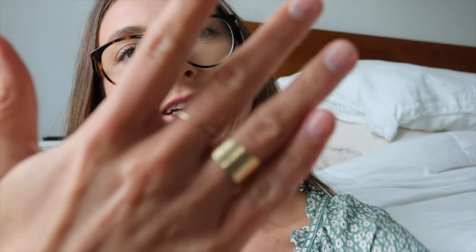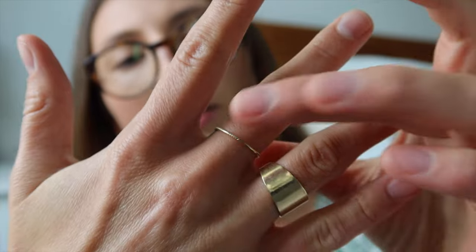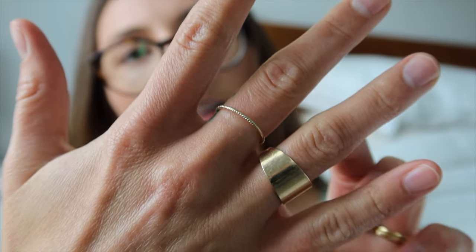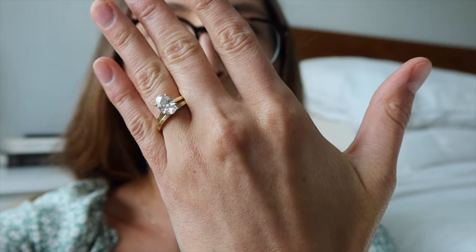Then I have just my rings — this wide band one is from my mom, she gave it to me. This one's from Mejuri, and then of course my wedding ring and wedding band. That wraps it up for the jewelry.